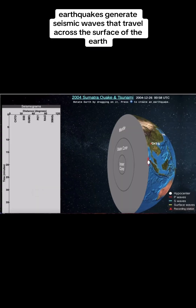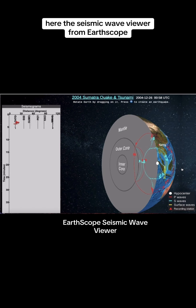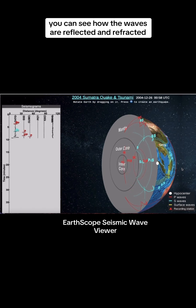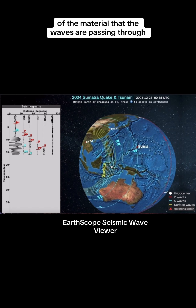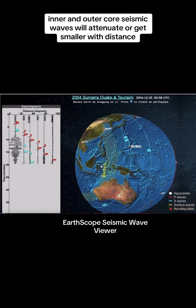Earthquakes generate seismic waves that travel across the surface of the Earth and through the interior of the Earth. The seismic wave viewer from Earthscope shows the waves from the magnitude 9.1 Boxing Day earthquake. You can see how the waves are reflected and refracted by changes inside of the Earth, including changes in the density and temperature of the material the waves are passing through. This is how we know that the Earth has a mantle, inner and outer core.